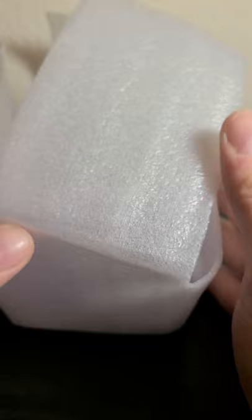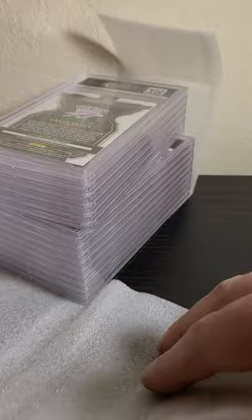I kind of cheated — I couldn't wait when PSA said your cards are ready to view grades, so I already know what I'm getting, but I figured I'd do a video anyway.